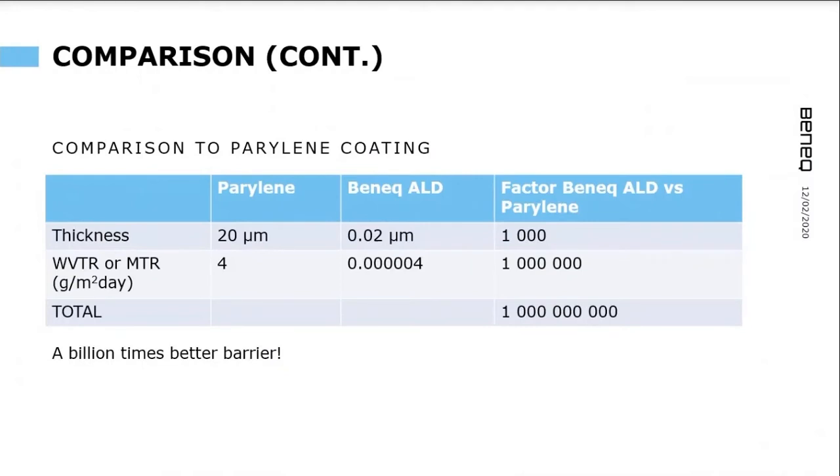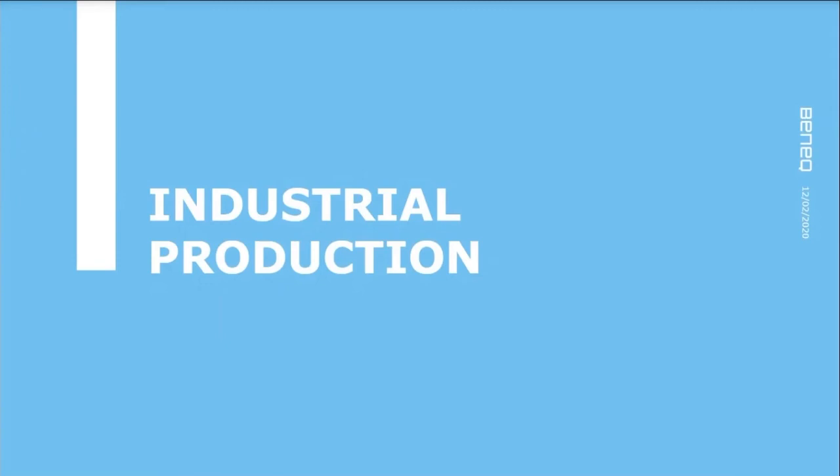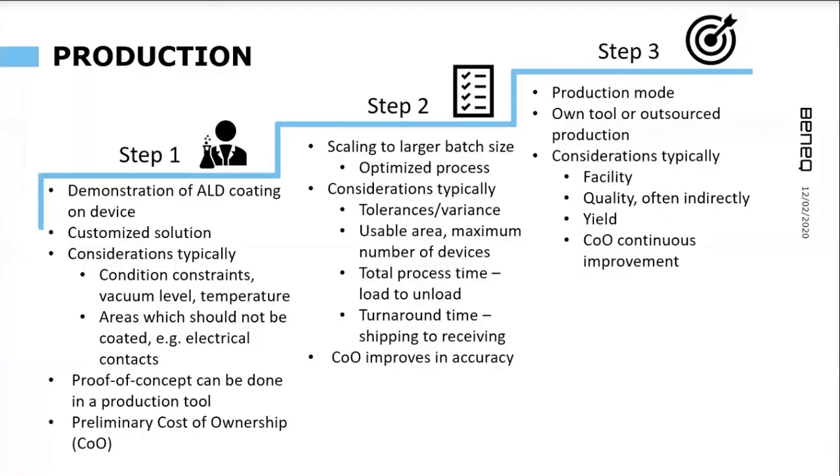If you go deeper into the comparison and look at what coating thickness is required for parylene versus ALD, and what barrier quality you get at that thickness, the outcome is that ALD provides a billion times better barrier.